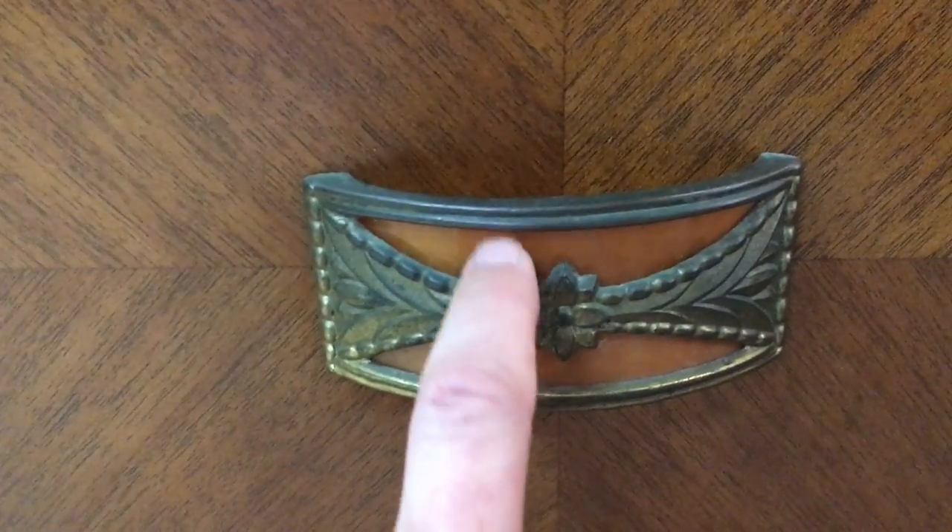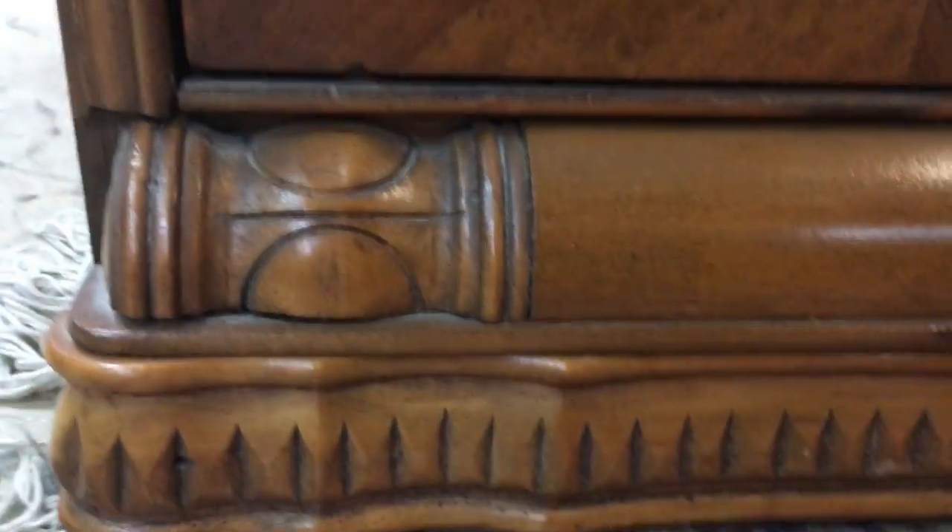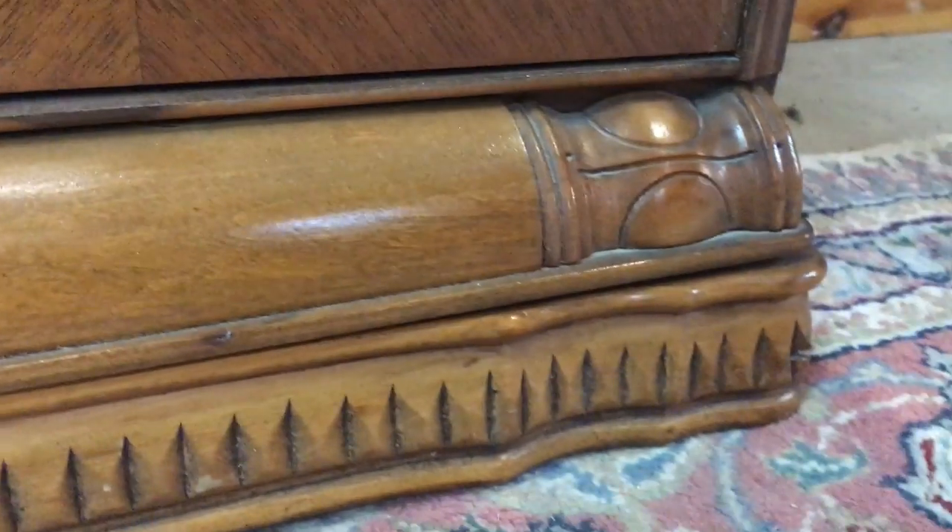Look at the handle — isn't that cool? It's got these metal sections here, and this part here is bakelite. Really beautiful. And down here there are more carved sections. Really, really cool.